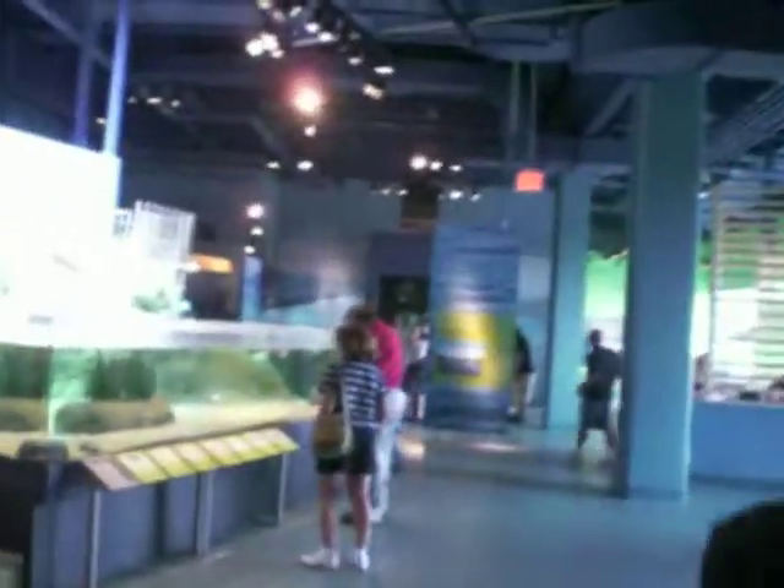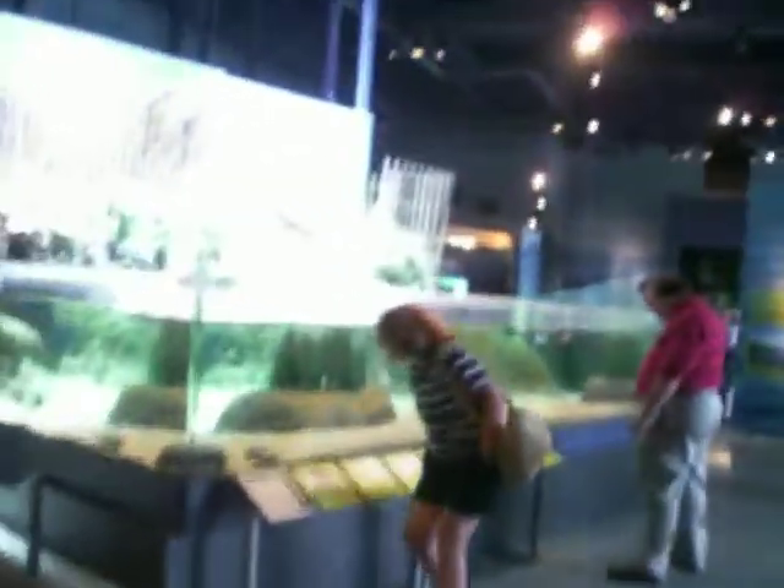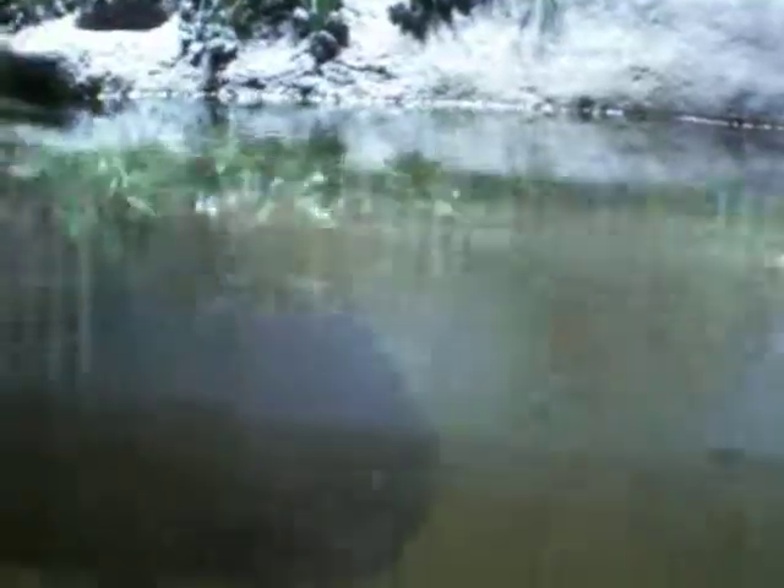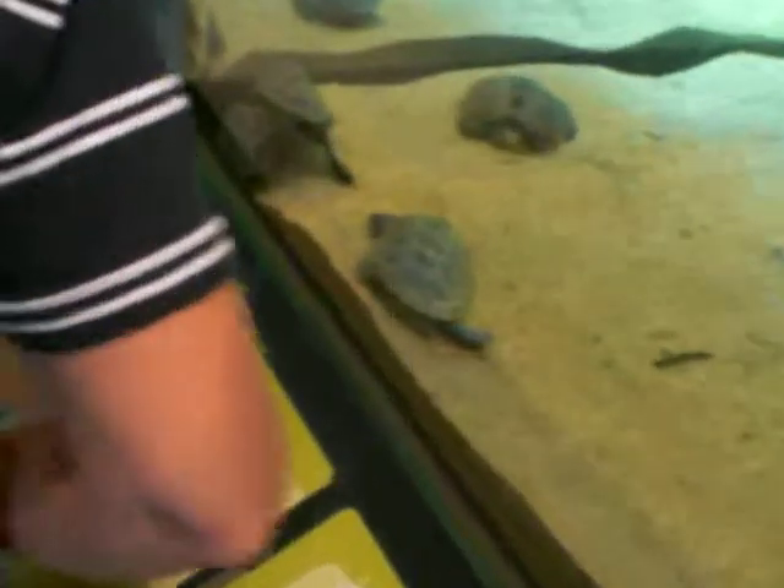The aquarium. What else do we got? I love a little fish. Look at the face on those turtles. Turtles. Is that cute? Yeah, it looks like a balloon.